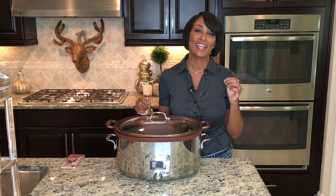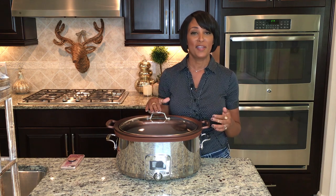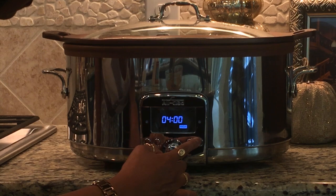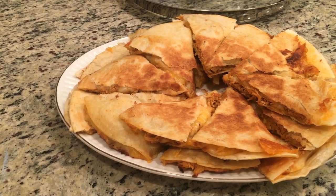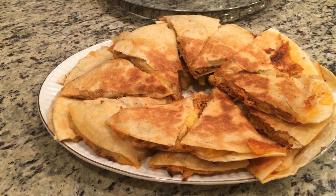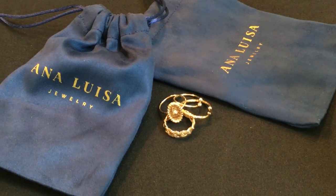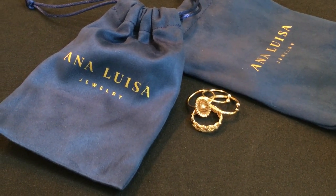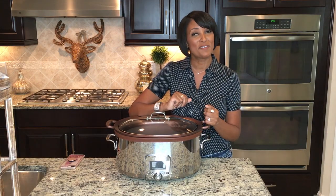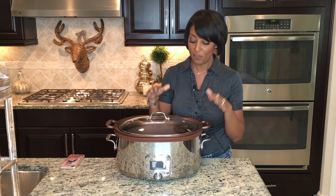Hey everyone and welcome back to the channel. Back by popular demand, the fall series continues. I'm sharing a new crock pot recipe — I shared a few with you guys last fall season and you really seemed to enjoy them. Today I'm crocking for game day, and I'm also sharing some new jewelry pieces that were sent to me to share with you.